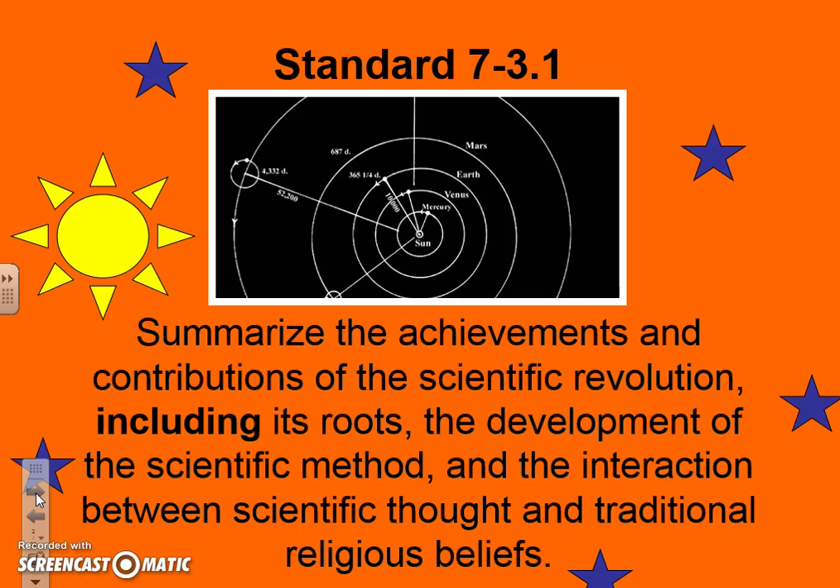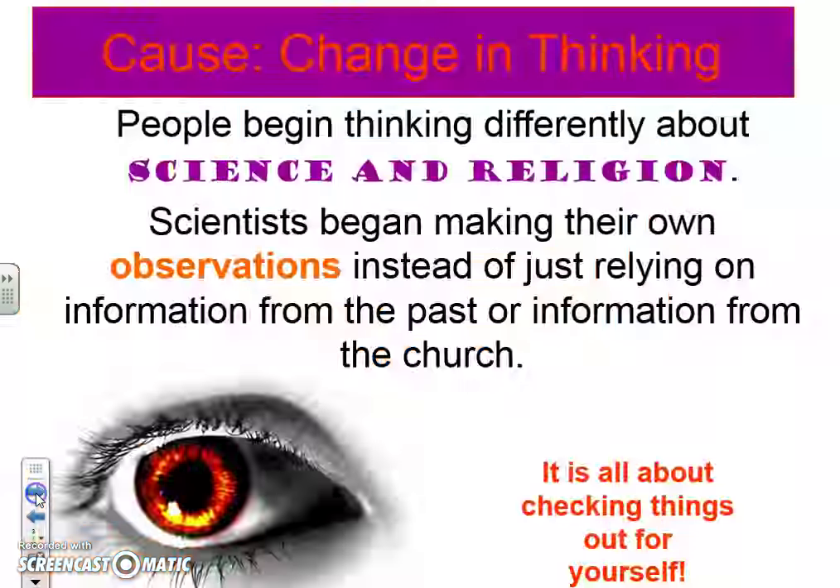Here's our standard: we're going to summarize the achievements and contributions of the Scientific Revolution. We're talking about the roots, the development of the scientific method, and scientific thought versus religious beliefs.